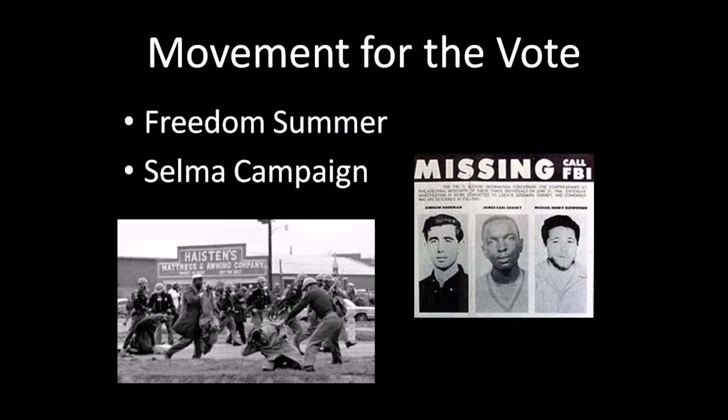Freedom Summer was a voter registration drive in Mississippi, and the Selma campaign was in Selma, Alabama. Both drew a lot of national attention because of particularly violent responses: the murder of three civil rights workers in Mississippi during Freedom Summer, and, as pictured here, Alabama state troopers attacking peaceful marchers during the Selma campaign on a march from Selma to Montgomery, Alabama, on their quest to gain the right to vote.